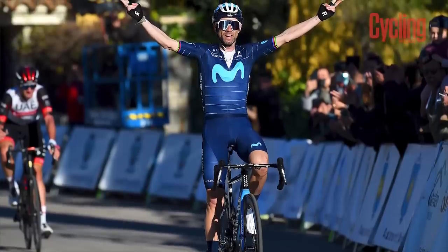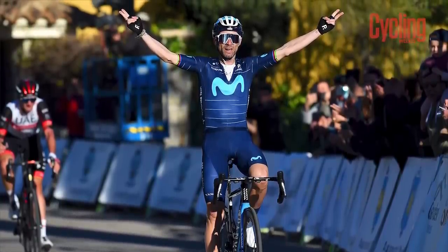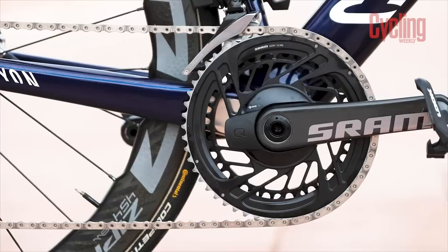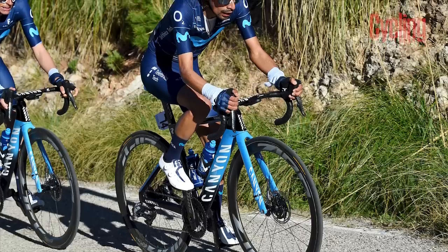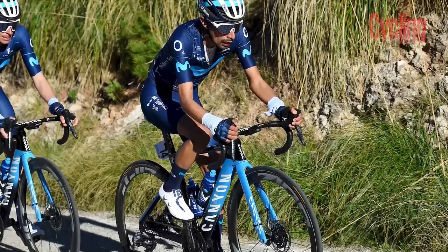Alejandro Valverde will be starting his 21st year as a professional cyclist, but alas, it will be his last. He, along with his teammates, will mainly be jumping on board their Canyon Aeroad CFRs equipped with SRAM groupsets, Zipp wheels, Continental tyres and Garmin head units. Young GC talent Ivan Ramiro Sosa will be joining the squad after a three-year tenure at the Ineos Grenadiers and looks set to bring some much needed youthful firepower to the roster.